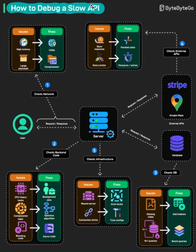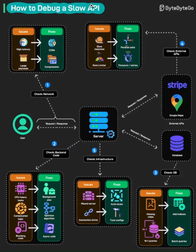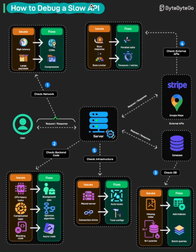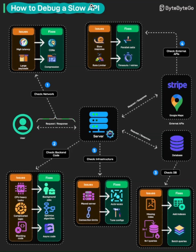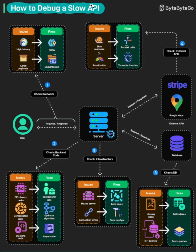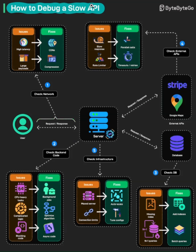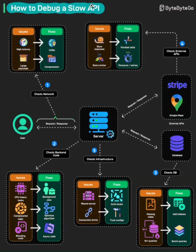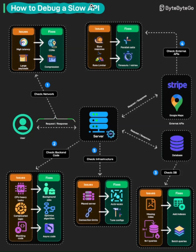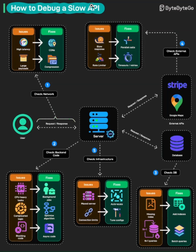Checkpoint four: check external APIs. When you're calling third-party services like Stripe for payments or Google Maps for location data, you're at the mercy of their performance. The issues? Slow responses from external services and rate limiters that throttle your requests. The smart fixes: implement parallel calls when you need data from multiple sources simultaneously, and use timeouts with retry logic so one slow external service doesn't bring down your entire API. Always assume external services will be slow sometimes and build resilience into your system.